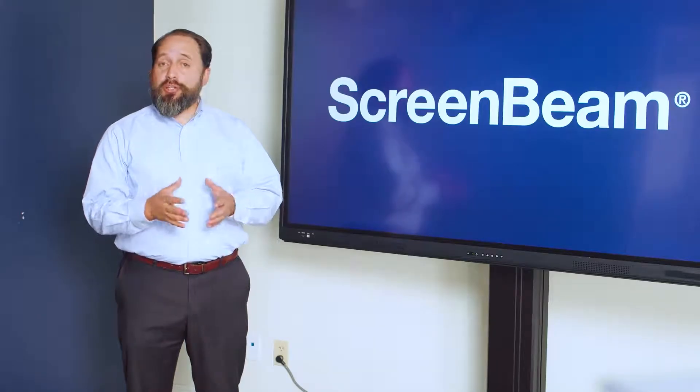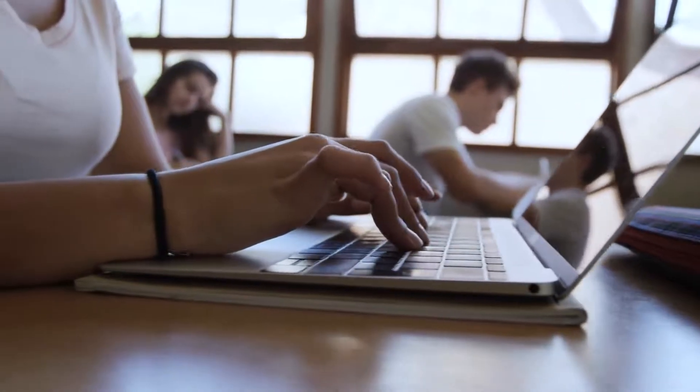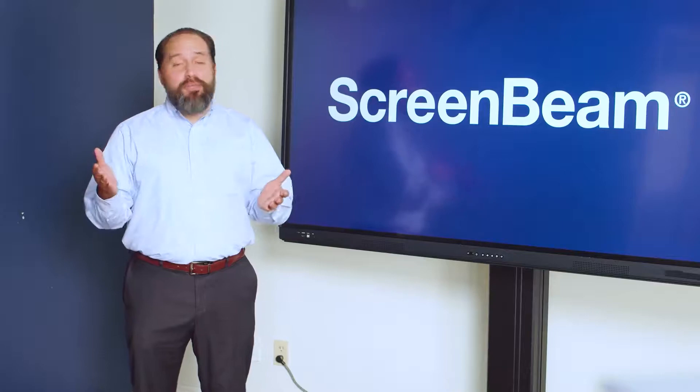All of these features come to you at no additional cost after your initial purchase. You're not adding anything to your operating expense. Once you own your ScreenBeam, you've got it all.